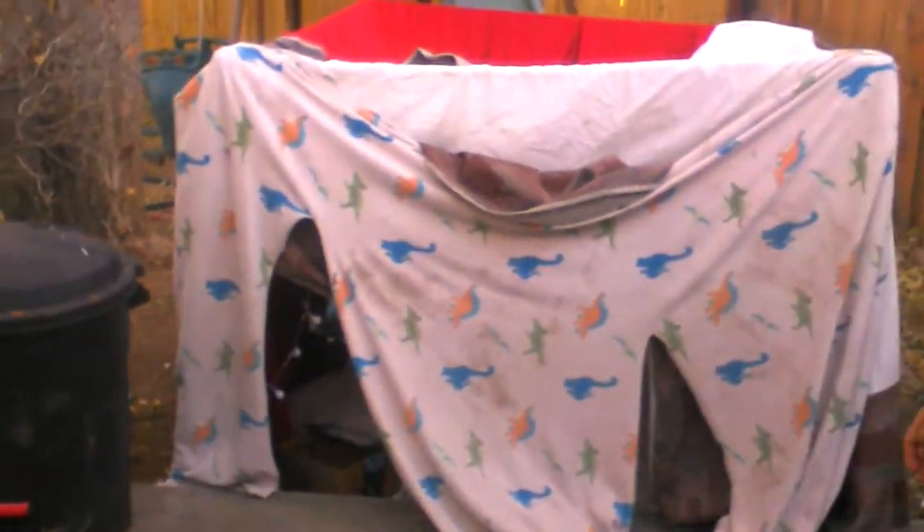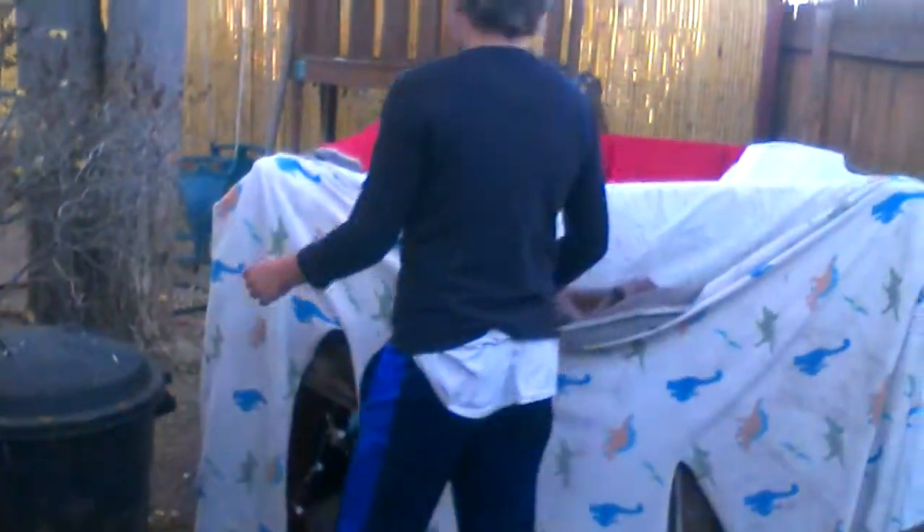Today, we are in front of our fort that we built yesterday, and it's super cool. We're going to tidy it up — it's got a PVC frame, which is super cool.